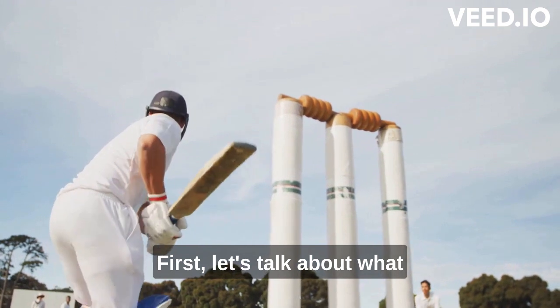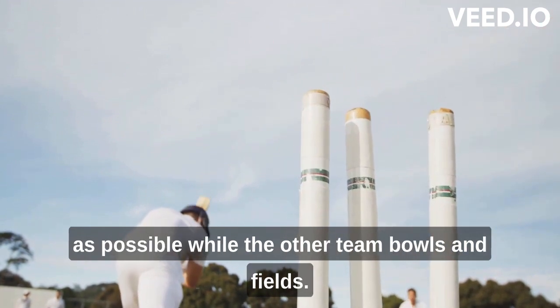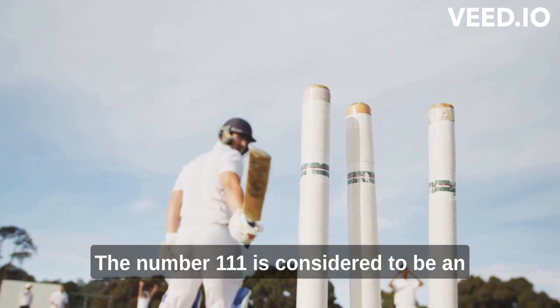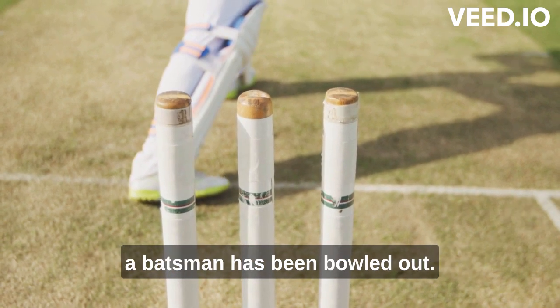First, let's talk about what the Nelson score actually means. In cricket, each team tries to score as many runs as possible while the other team bowls and fields. The number 111 is considered to be an unlucky score because it resembles three stumps without bails, which is how the wickets look after a batsman has been bowled out.